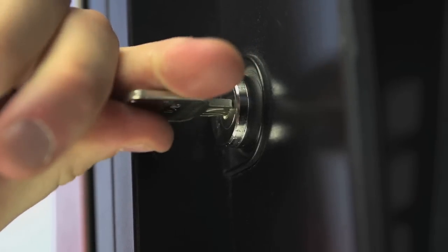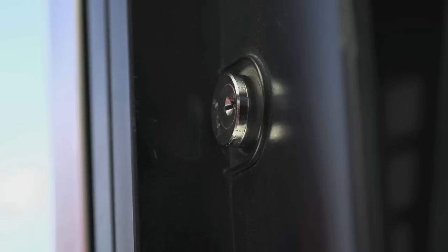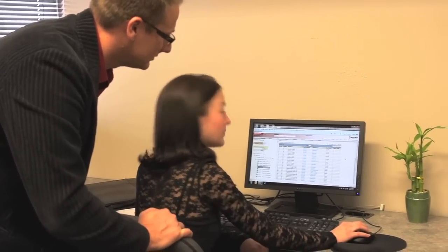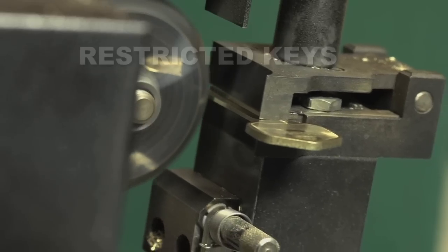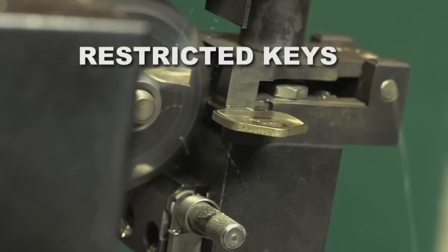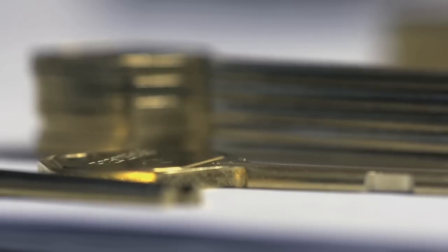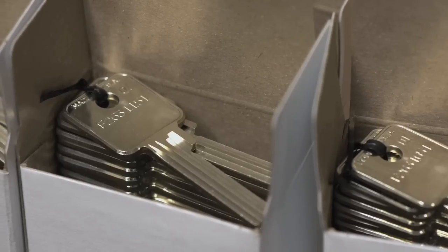Our industry typically sells lock cylinders and keys to the end user, and it's up to the end user to develop a means by which they're going to manage them. InstaKey was fundamentally founded on taking those tools and giving our expertise and management software to be able to manage that program. We control duplication because our key blanks are only available through InstaKey and our licensed distributors — blanks cannot be found on the open market, so unauthorized keys can never be created.